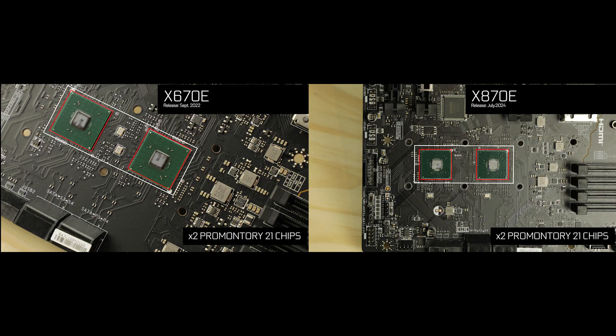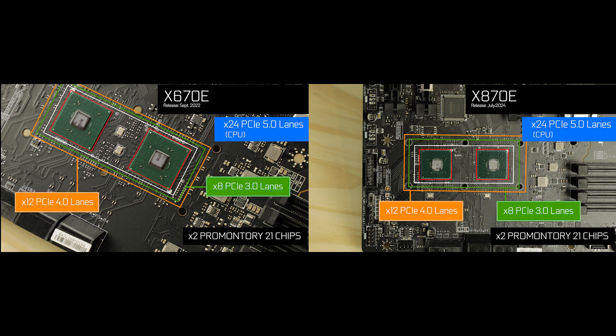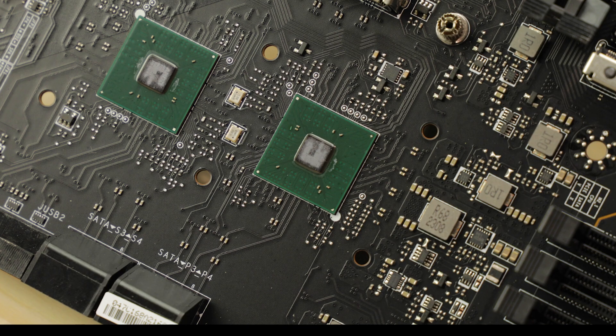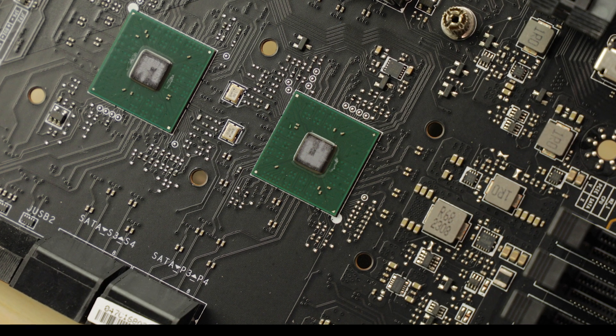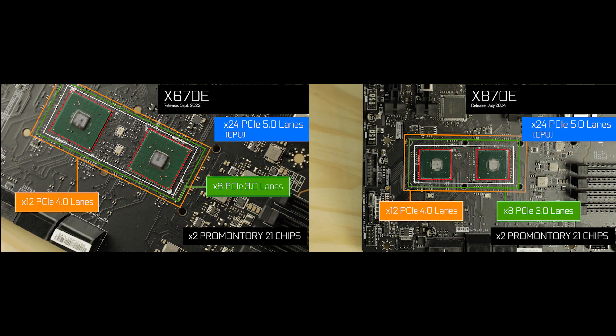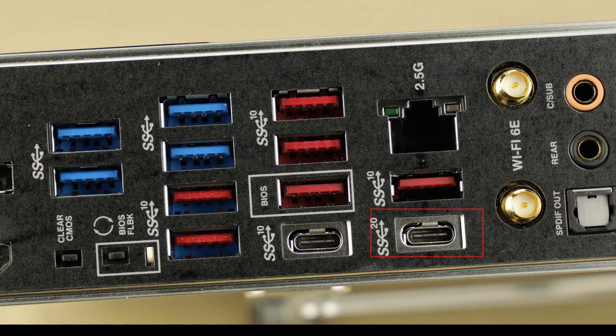I need to sleep. We are still dealing with the 7-watt dual Promontory 21 chips with the same amount of low-grade PCIe lanes. Basically, the incoming X870-powered motherboards will offer only very slight incremental upgrades and very few additional features.